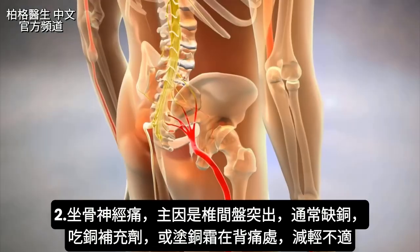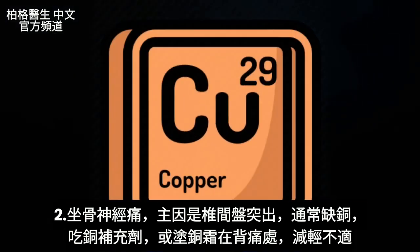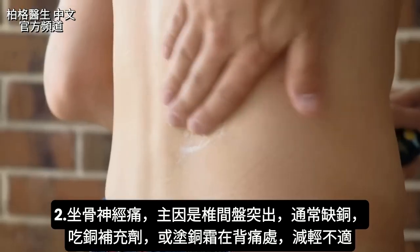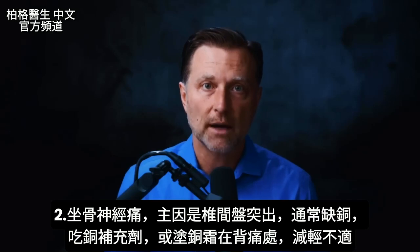Let's take another nerve problem: sciatica. That usually comes from a disc issue. A lot of people with disc problems are deficient in copper. If you have sciatica, you may want to try taking a copper supplement or applying copper cream topically around the area in your back where it originates to reduce the discomfort.